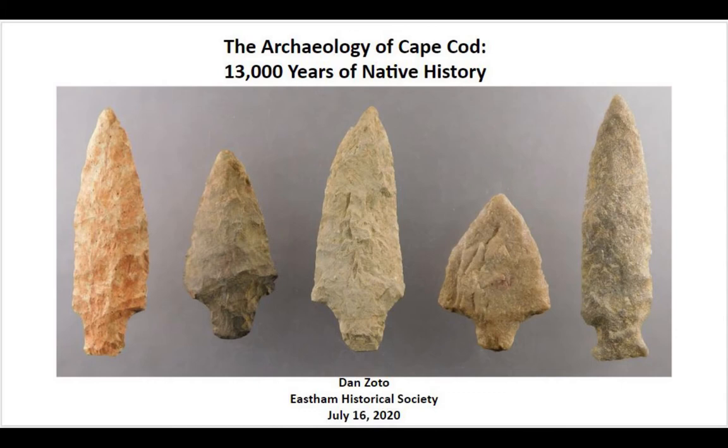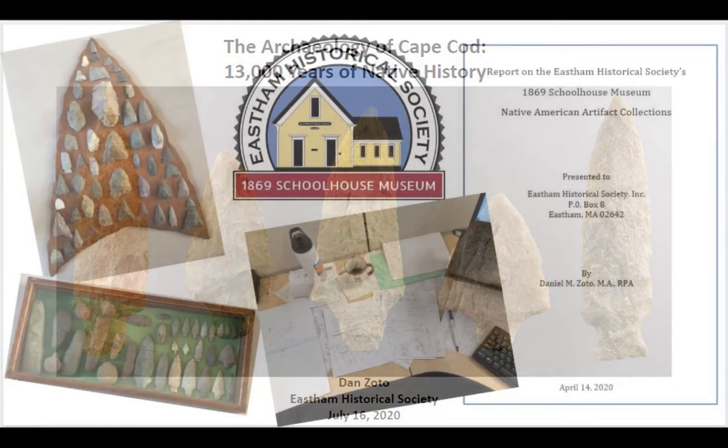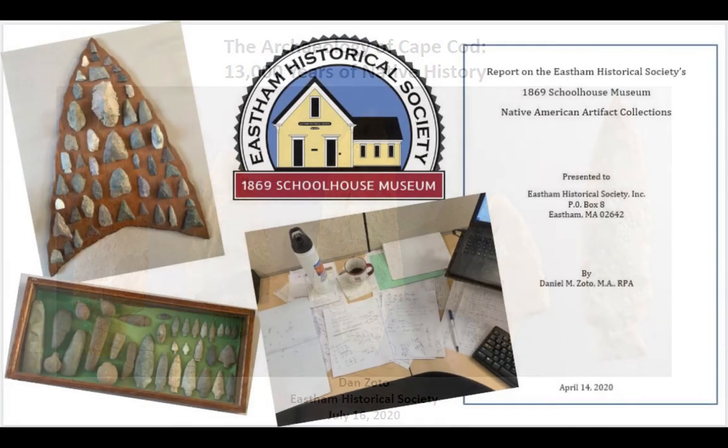My name is Dan Zotto. I'm an archaeologist living on Cape Cod. I work in a sector of archaeology called Cultural Resource Management, and we essentially go out ahead of certain construction and development projects and look for ancient Native American or early historic sites. When they are identified, we try to come up with ways to mitigate any adverse effect that the development may have on these archaeological resources.